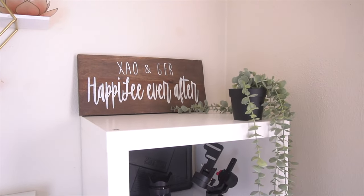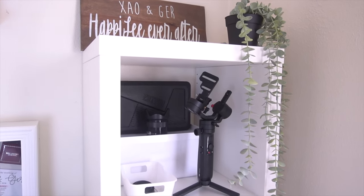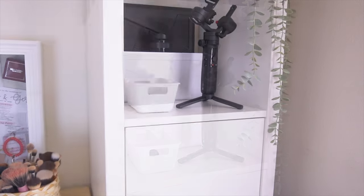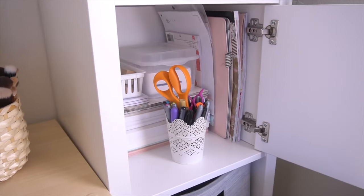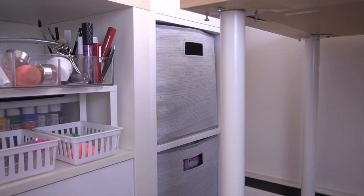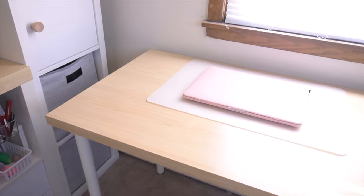Moving on to the new unit from IKEA — on the very top I have the wood sign my best friend got me for my bridal shower, plus a hanging plant. On the open drawer right below I display all my camera gear like my lenses and gimbal — it's really easily accessible. The drawer below that has the door insert and this is where I keep more stationery — my papers, stamp maker, pins, and markers. The two drawers below are just my gray bins that hold random things I don't reach for as often.